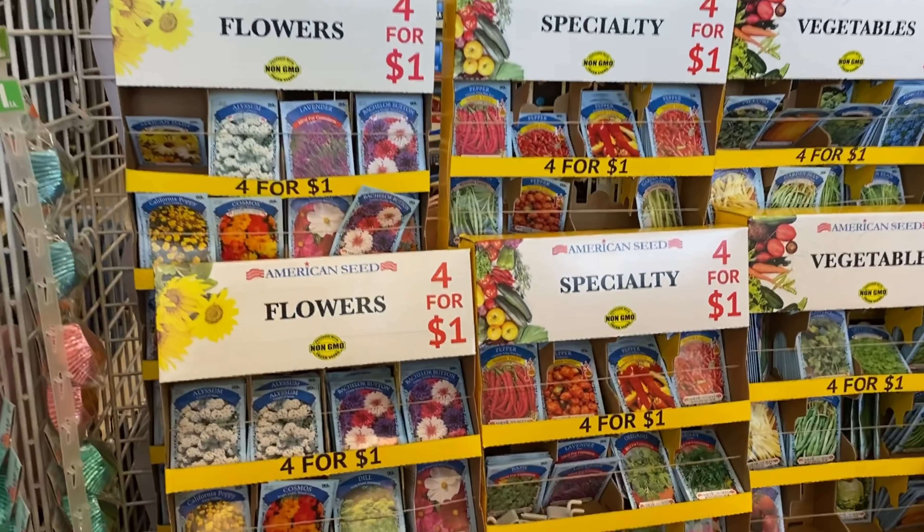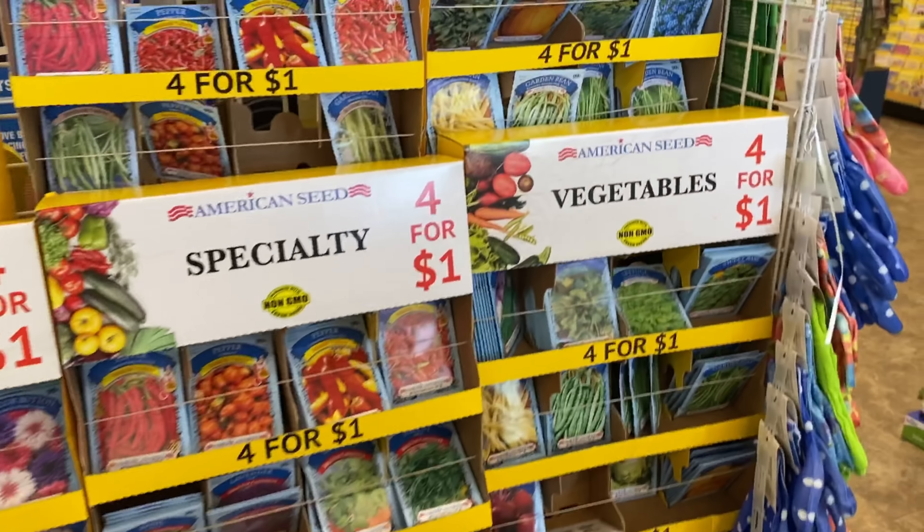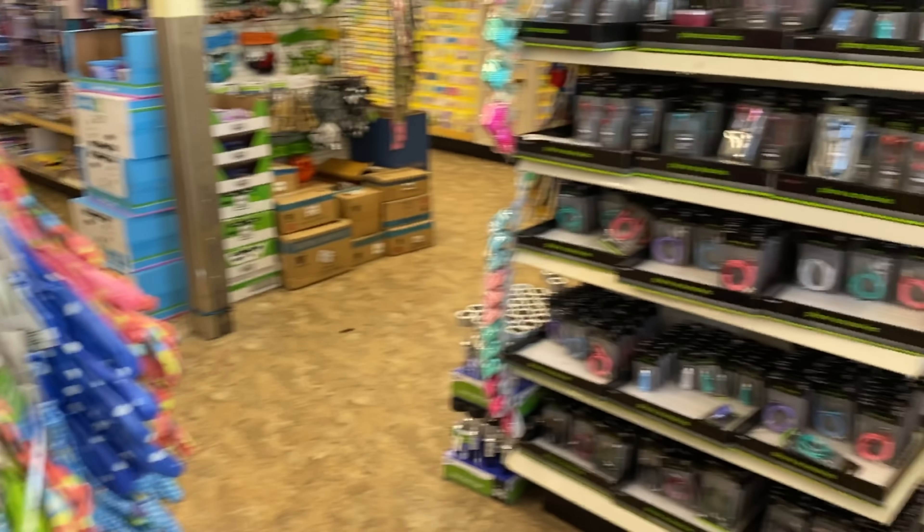They also have flowers, which are four for a dollar. So you can start planning or just getting out there in the yard as well.